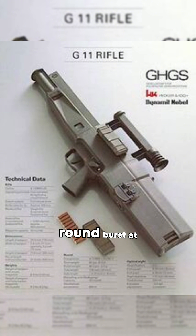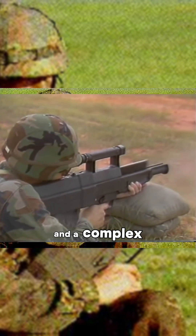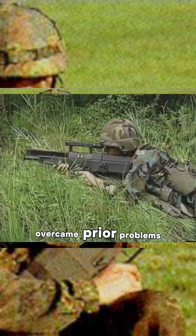It enabled a 3-round burst at 2,100 rounds per minute. Unconventional squared propellant blocks, advancing primer ignition, and a complex breech system overcame prior problems with caseless guns like cook-offs, though they still suffered from them.